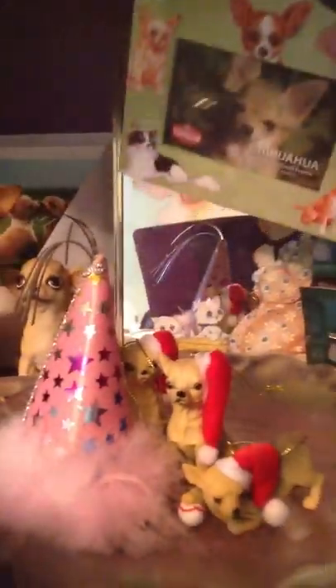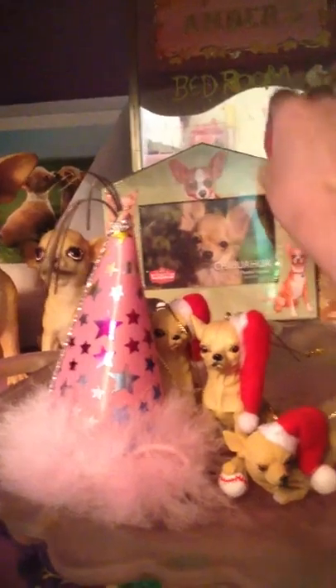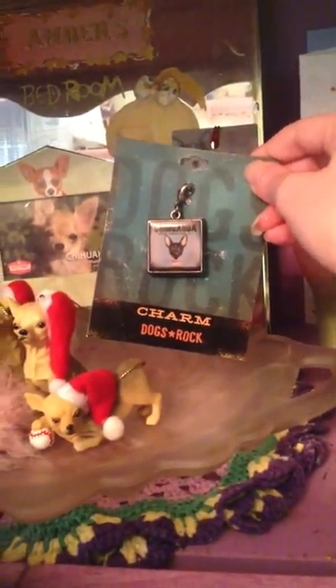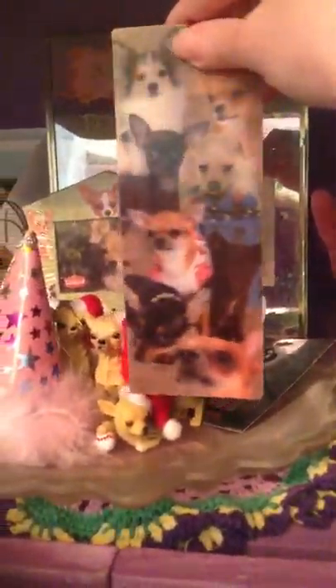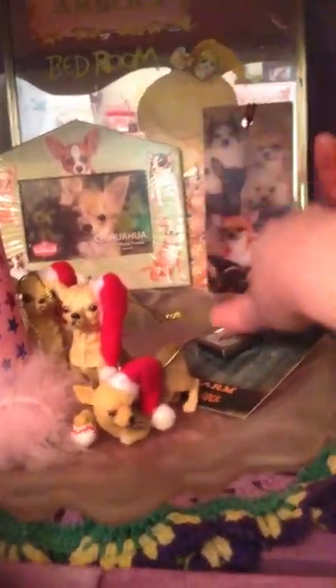Then I have this magnet picture frame, this little charm — this is a Chihuahua. And then I have this bookmark, and I like it because when you do that it moves. I think that's neat.